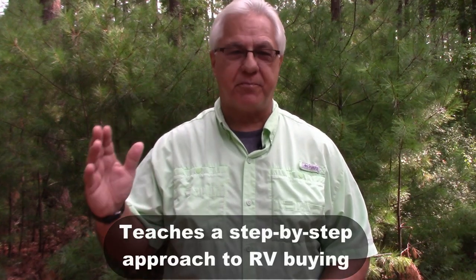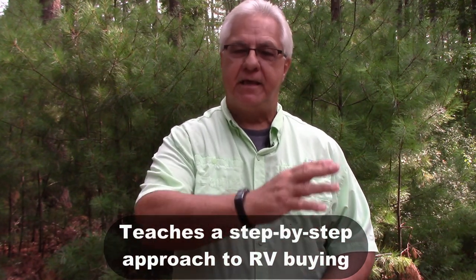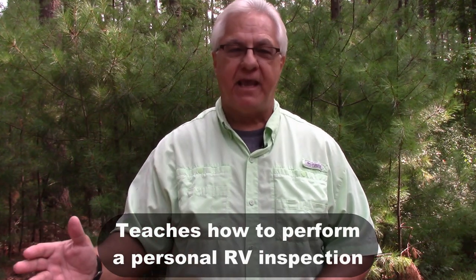The e-book is going to teach you a step-by-step approach to finding RVs for consideration, calling out the ones that really are not going to be good for you, then narrowing that search down to the right RV that's good for you personally. It's also going to teach you how to perform your own RV inspection, so you'll be able to determine when an RV is going to be very expensive to repair or not.